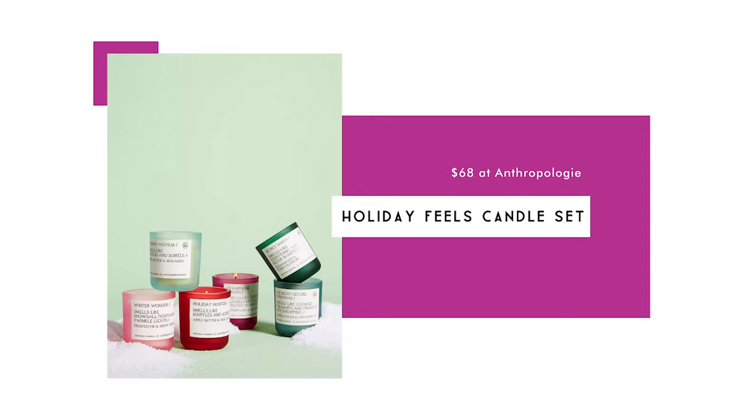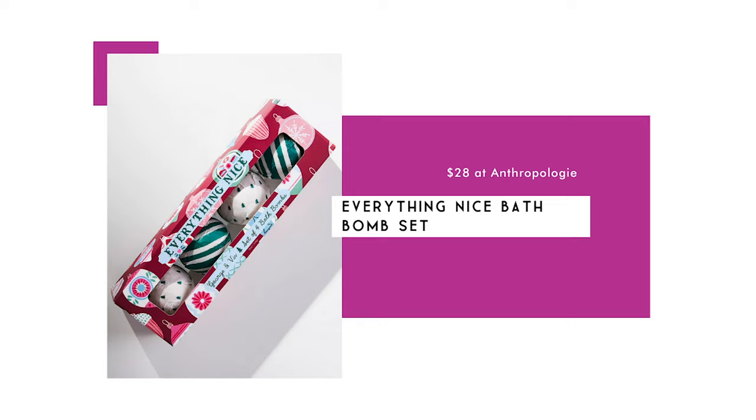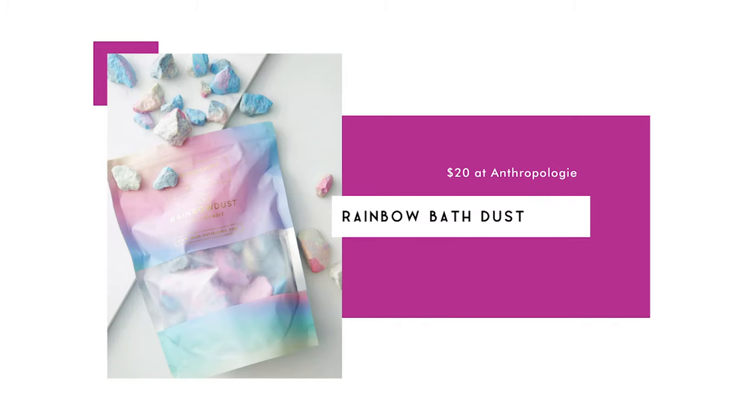The Holiday Feels candle set is $68 and includes six candles, each burning for 20 hours. This brand is known for quirky names like 'Smells Like Cookies for Santa' and 'Frantic Gift Wrapping.' The Hello Lovely Bath Mat is $48 — a fun addition to any teen girl's bathroom. The Everything Nice Bath Balm Set is $28 and includes four individually wrapped bath bombs that smell like warm vanilla and brown sugar — great for a gift exchange or stocking stuffer. Rainbow Bath Dust for $20 smells like coconut and leaves the bathwater a vibrant swirl of rainbow colors.